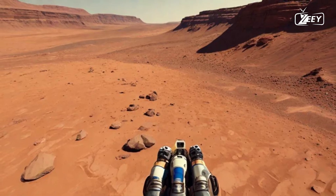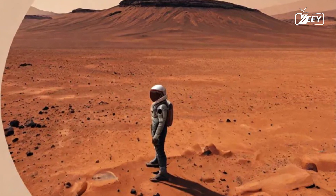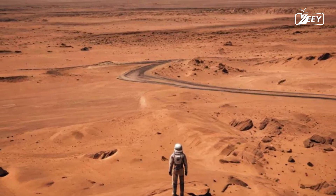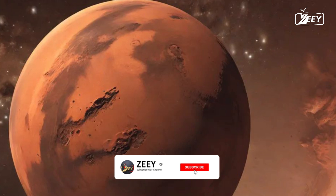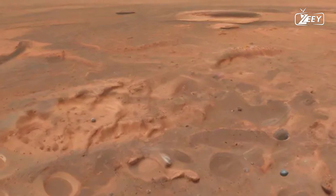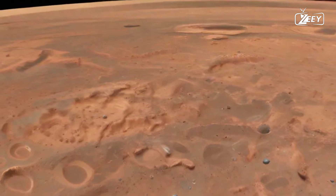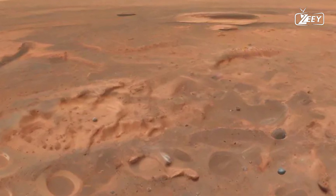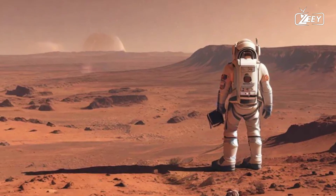The prospect of establishing a human presence here is exhilarating — a testament to human ingenuity and resilience. Imagine living in habitats that mimic Earth, growing food in greenhouses, and conducting experiments that could reveal the secrets of life itself. These visions of Martian colonies could become a reality, fostering not just survival but thriving communities. As you contemplate this future, consider the collaborative efforts of scientists, engineers, and dreamers working tirelessly back on Earth. Their research and innovations are paving the way for interplanetary travel, making this seemingly impossible goal achievable. Every mission contributes to a growing body of knowledge, and each discovery brings us one step closer to understanding the universe.